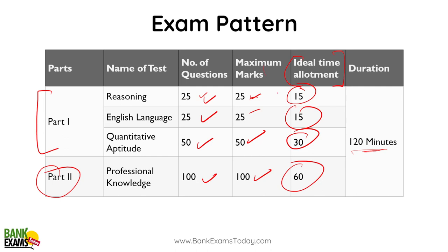The cutoff for Reasoning Ability will be around 7–8, for English Language around 7–8, and for Quantitative Aptitude around 12–15. So if you feel you have already scored that much within 40–45 minutes, you can allot more time to Professional Knowledge, since the cutoff is going to be based on that section.